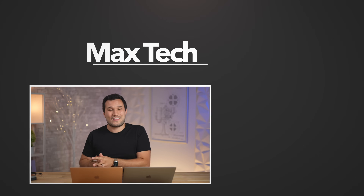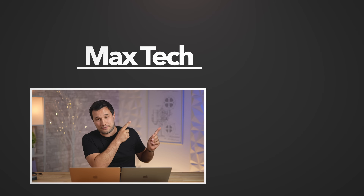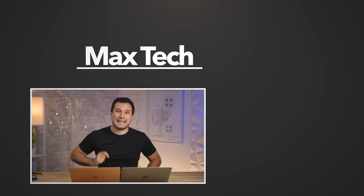Let us know your thoughts down in the comments. We have the M2 MacBook Air version coming out soon, where we'll redo the same comparison. Check out another great video over there, and click that circle above if you want to see that comparison. This is Max — I'll see you in the next one.